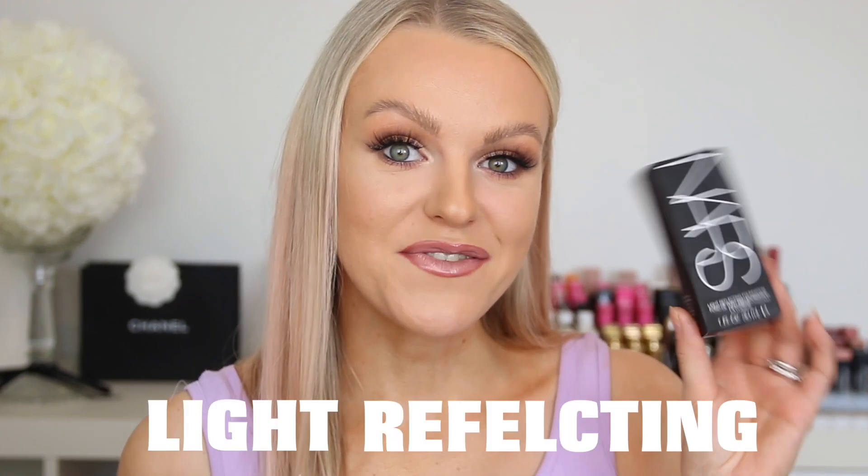Hey guys, welcome back to a new video! Today I am very excited because we will be testing out the new NARS foundation — the Light Reflecting Foundation. It says on the packaging that this foundation is supposed to improve your radiance by 61% and improve your skin tone by 93%, so I'm very excited for this review and first impression.